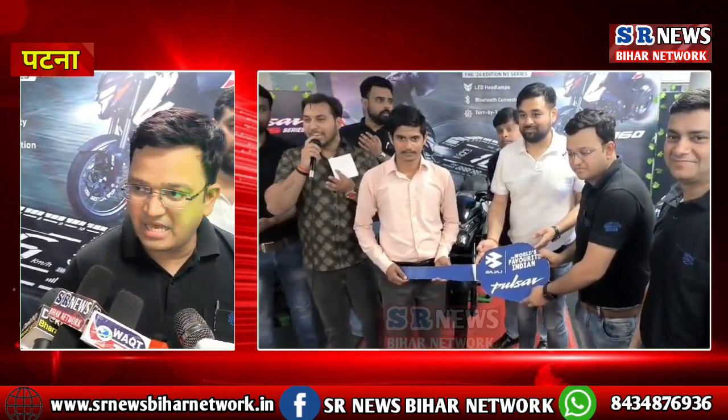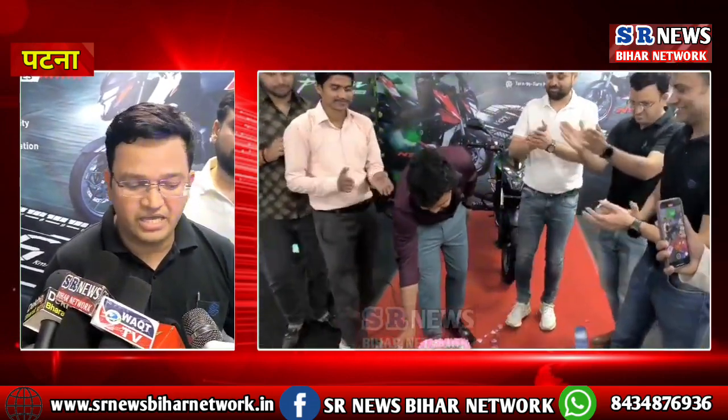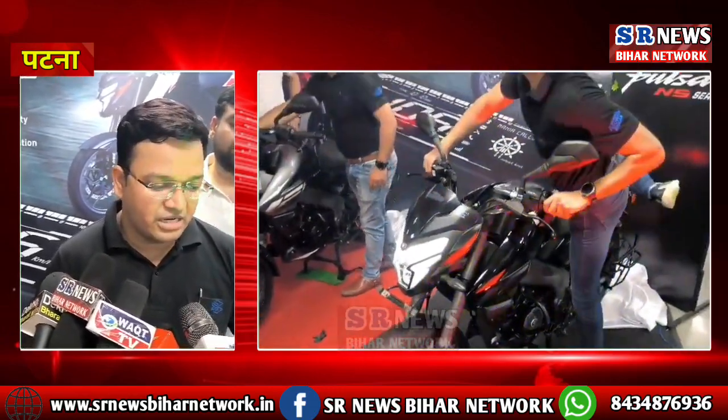We provide some other upgrades for this bike as well. For example, the tires are wider, and the power-to-weight ratio has been improved, so that whoever rides this bike can really feel and enjoy a thrilling ride.